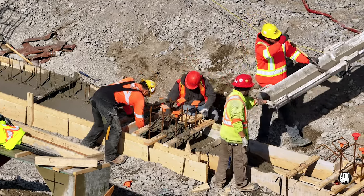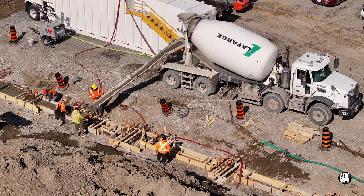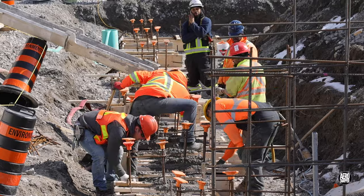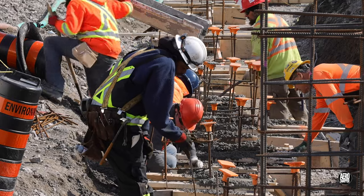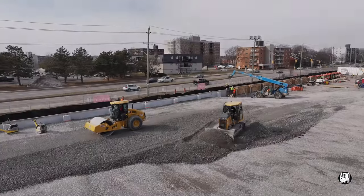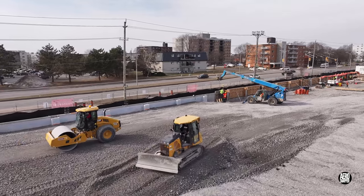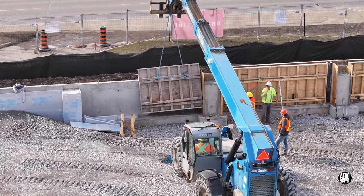And the finish is always very important. With the dry conditions persisting, the water truck makes another visit to the site. Beyond the steady effort to raise the gravel bed, forms are being lifted from the area of the west wall poured on Monday.